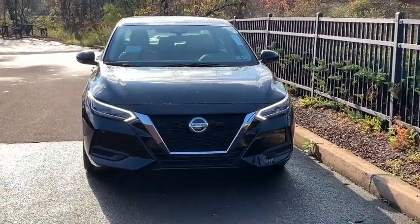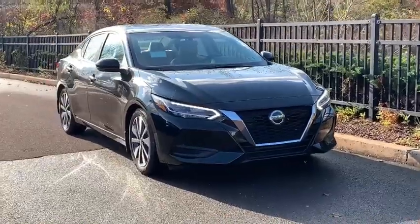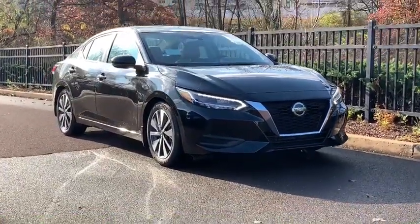Picture yourself in the 2020 Nissan Sentra. Comfort, convenience, safety and fun are all yours in the sleek and spirited Sentra.